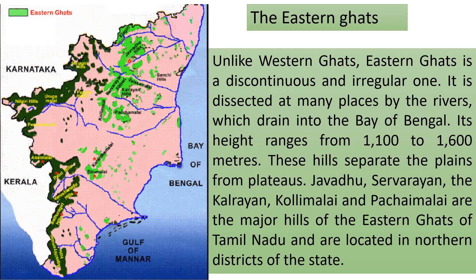The Eastern Ghats, unlike the Western Ghats, are a discontinuous and irregular range. They are dissected at many places by east-flowing rivers that drain into the Bay of Bengal. Their height ranges from 1100 to 1600 meters, and these hills separate the plains from the plateaus. Javadu Hills, Shevarayan Hills, Kalrayan, Kolli Hills, and Pachai Malai are important hills of the Eastern Ghats located in the northern districts of Tamil Nadu.